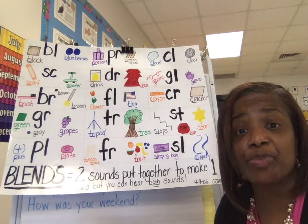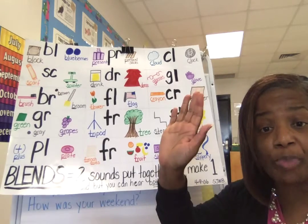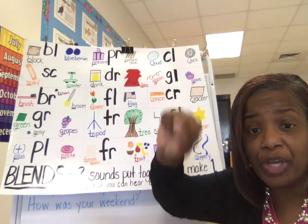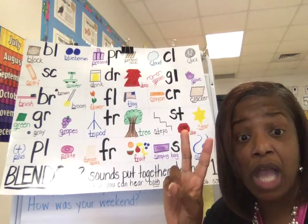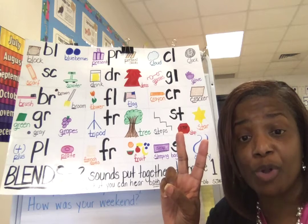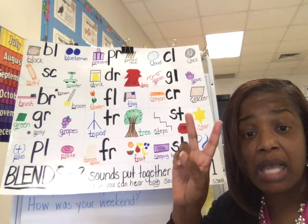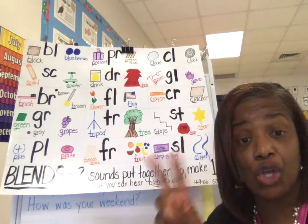Hello everybody, this is Mrs. Brown coming to you to talk about blends. Who likes strawberries and blueberries? If you put them in a blender, what happens? You mix them up and you taste both flavors. If I'm making a blueberry strawberry milkshake or a smoothie, I'm going to taste both flavors. Those are what blends are.